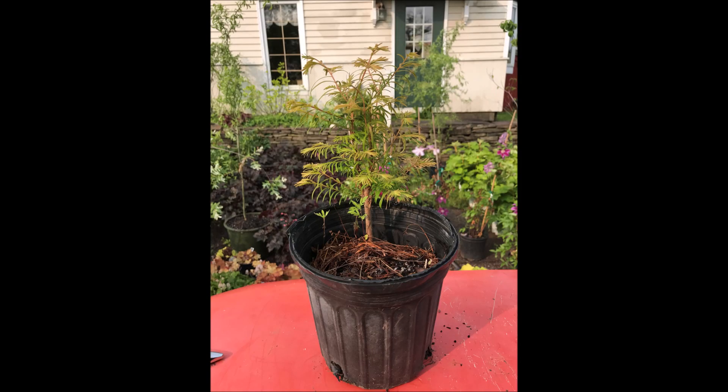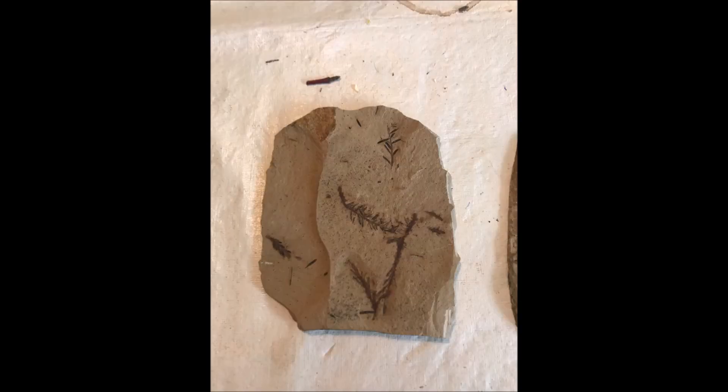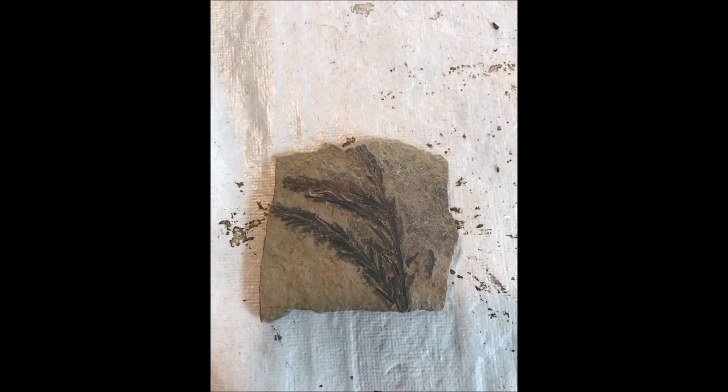Another interesting fact about the Dawn Redwood is that it is in the fossil record — it's millions of years old. We have plenty of them at Highland Hill Farm, so call Mike at 267-446-2376 for a Dawn Redwood tree.